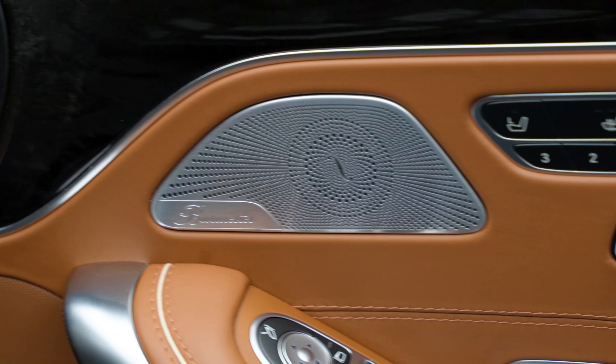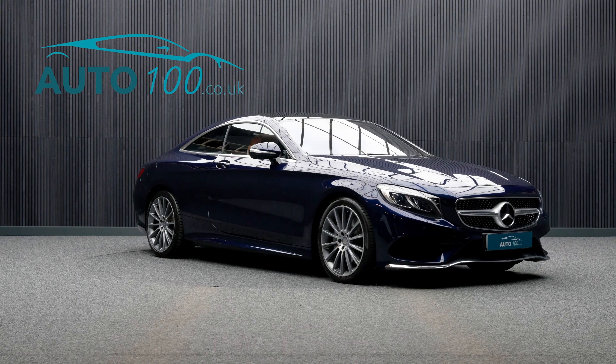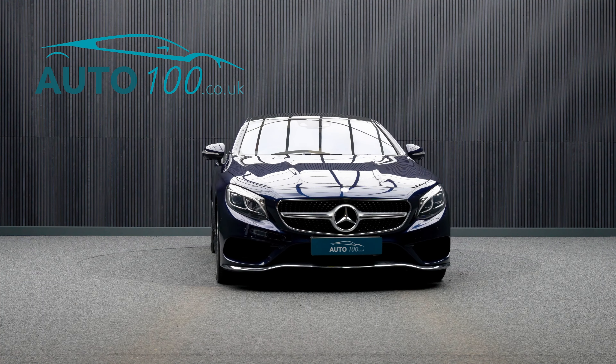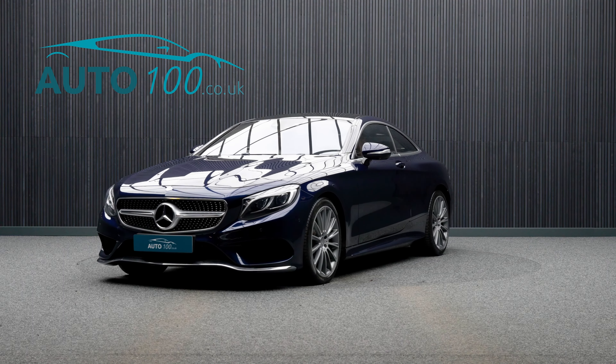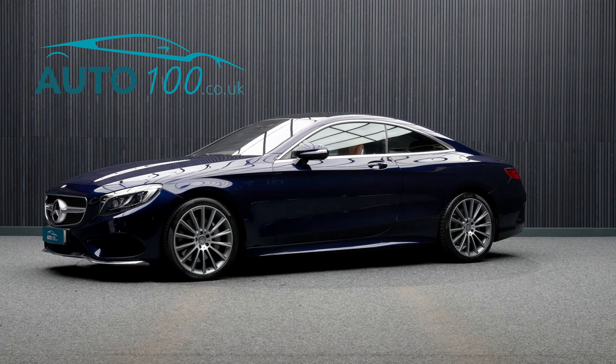Further features include an electric blind for the rear window, 360-degree parking camera with front and rear parking sensors, and so much more. The performance is incredible, with the turbocharged 455 horsepower engine giving a rapid 0-60 time.